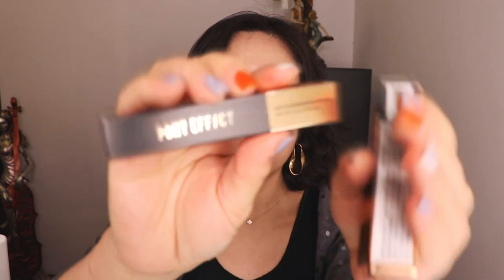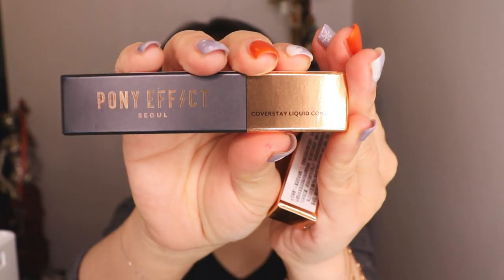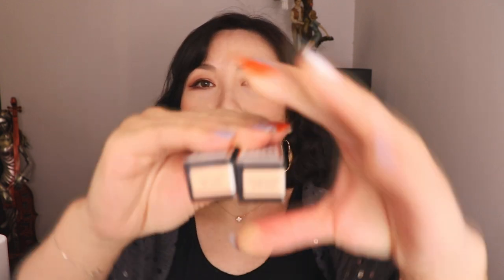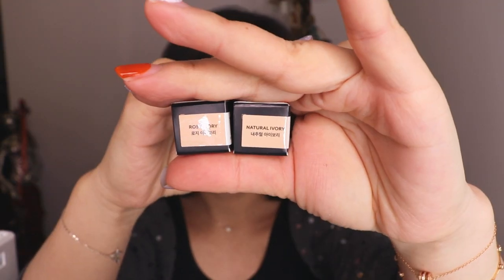I also got this matte lip boosting primer, this liquid concealer, and another concealer — I chose two different colors as I don't know which would work better for me. One is Rosy Ivory and the other is Natural Ivory. I suppose the Rosy Ivory I can use for the eye area and the other one for other places on the face. Let's open the eyeshadow and have a look.